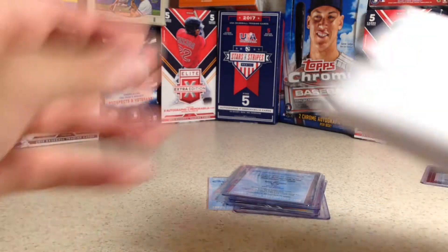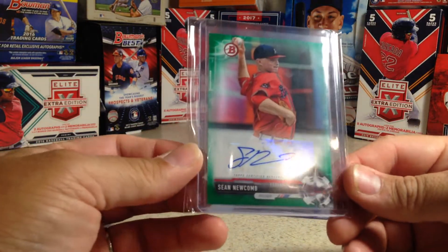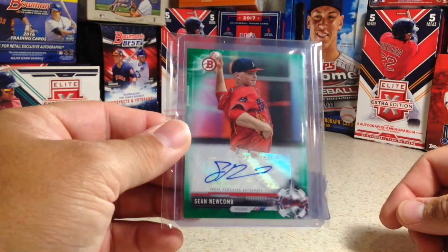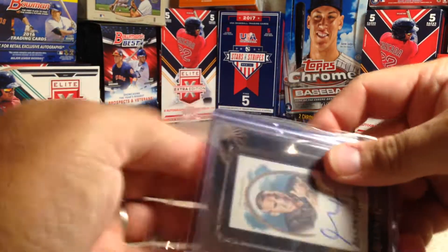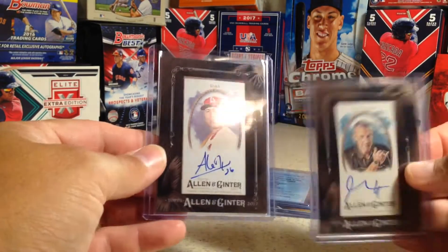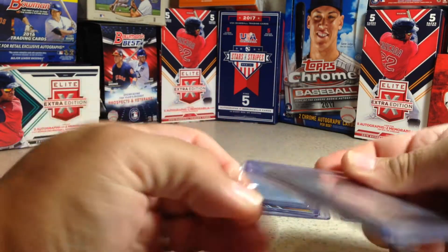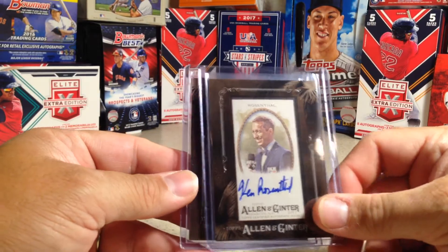Feels like a bunch of cards here. There is a Sean Newcomb — this is a Bowman Paper Sean Newcomb, Green, 80 out of 99. Nice sticker auto prospect. We got a Ginter Autograph — there is a Garrett McNamara auto. And a Ledness Diaz Ginter Autograph to add to the 2017 Ginter collection. There is a Ken Rosenthal one-card auto. I got all these for really good bids so I was really happy.